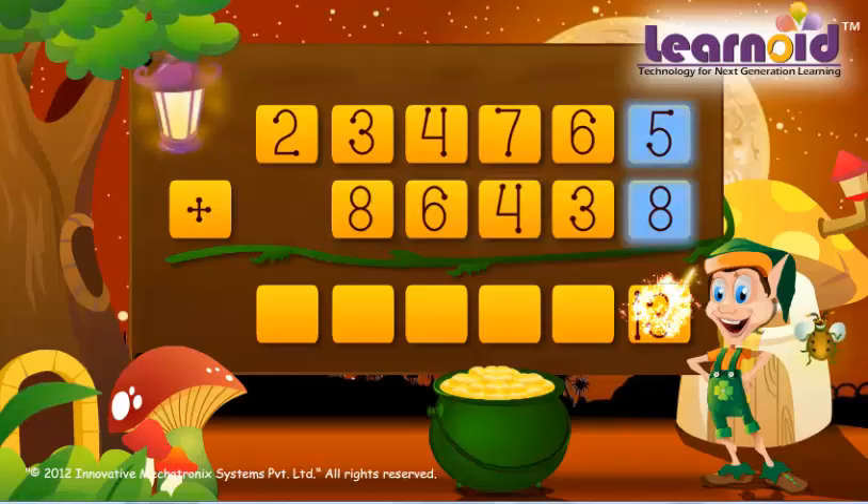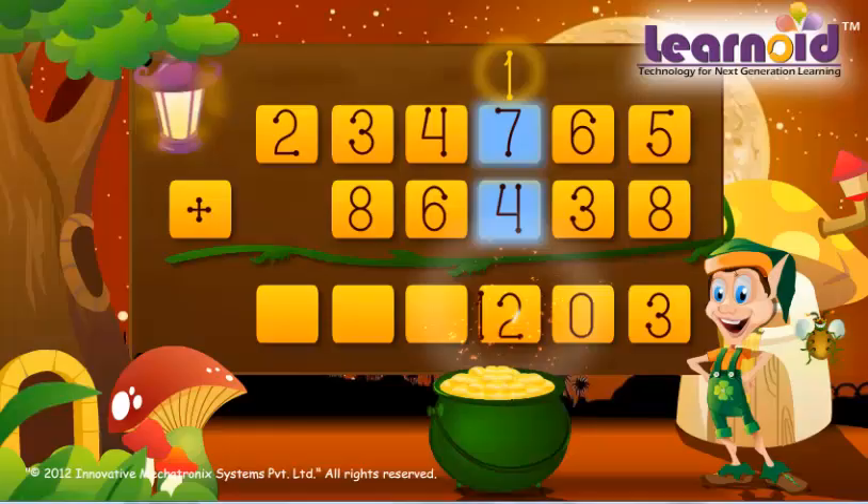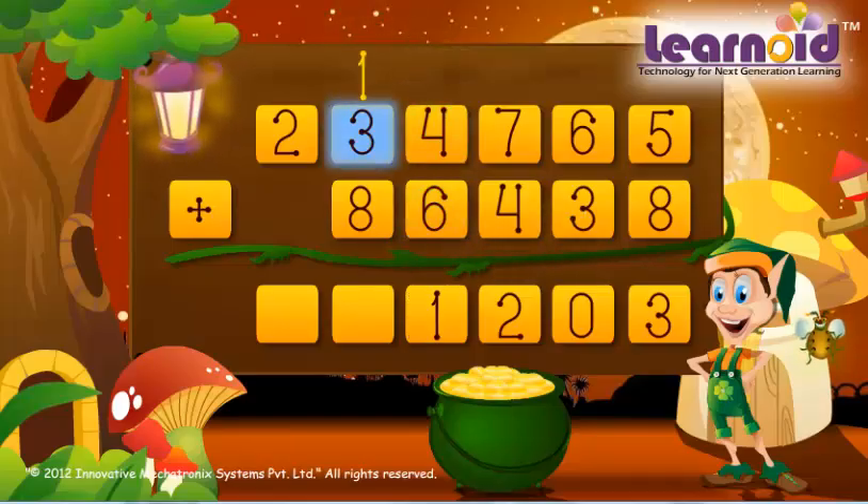5 plus 8 is 13. 6 plus 3 plus 1 is 10. 7 plus 4 plus 1 is 12. 4 plus 6 plus 1 is 11. 7 plus 8 plus 1 is 12. 2 plus 0 plus 1 is 3. The sum of the two numbers is 3,21,203.